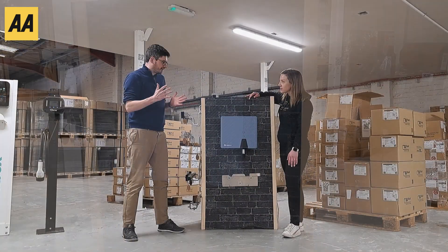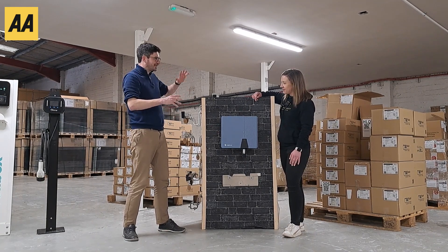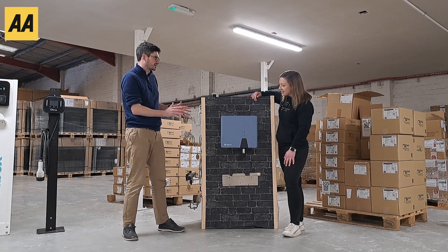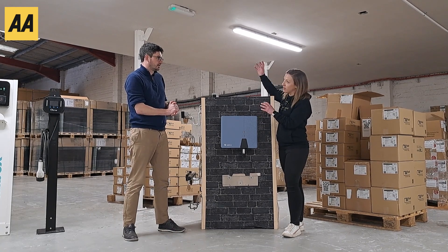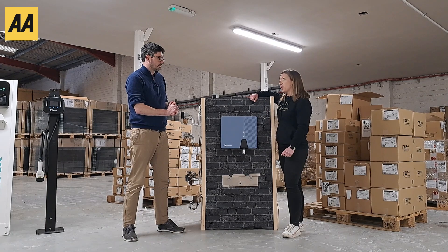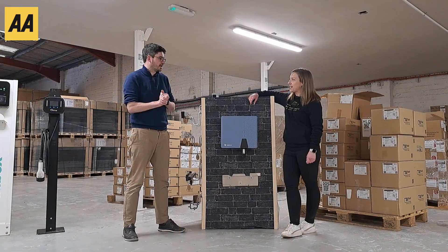So as we track the journey — sun shines on the panels and electricity goes out of the panels and goes into this. Yes. So what is this? This is an inverter. It basically converts the DC electricity from the roof and converts it to AC electricity, which is usable in your home. All the appliances in our homes — kettles, hairdryers, dishwashers — run on AC electricity.